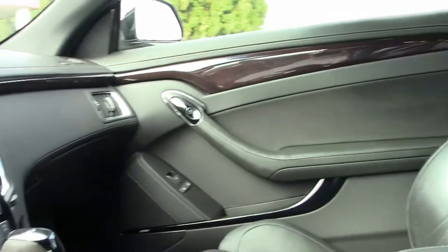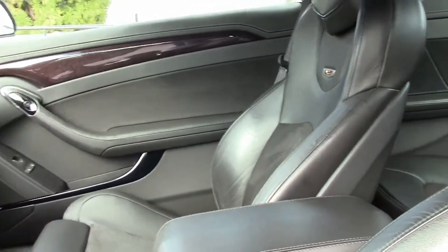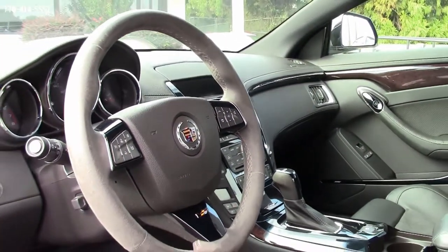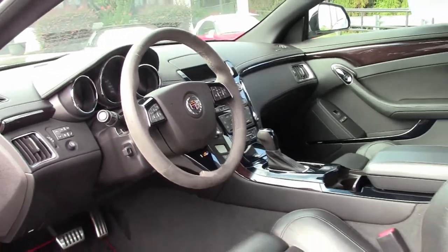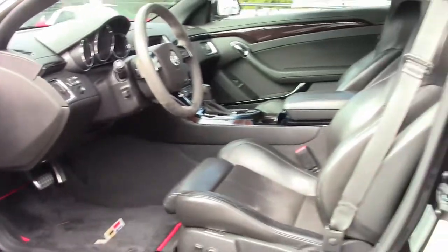Some of the options include the backup camera, electric brake parking, dual climate control, heated and cooled seats. There are 19-inch aluminum Caddy wheels. Remote start, navigation, et cetera.